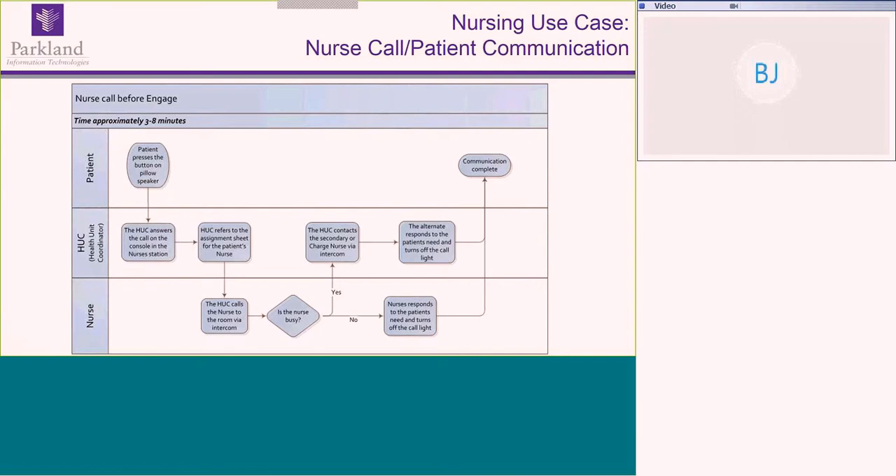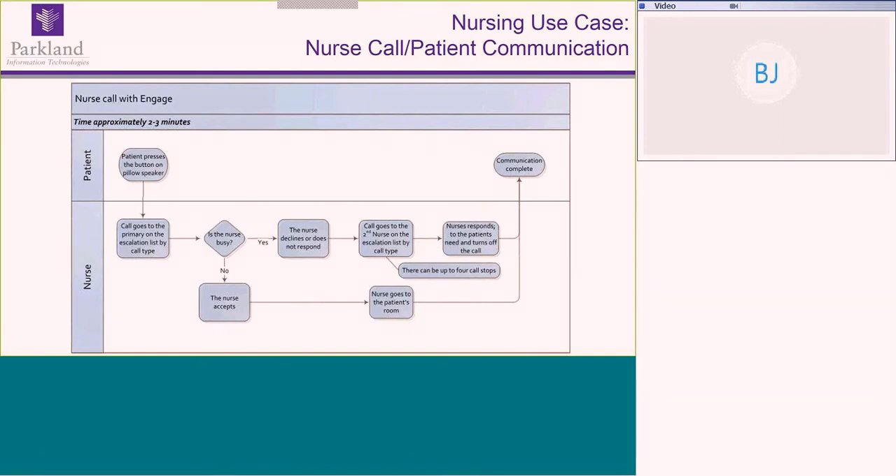This represents the way we had the system set up in the old hospital before we had Engage, the system the MC40 nurses run on. In the old system, the call went from the patient to the clerk, who had to do a triage algorithm and often page overhead to find a nurse. At the new hospital, the patient pushes a button and the call goes directly to the nurse. If that nurse is busy, she can decline the call, and based on an escalation tree we built, the call goes to the next nurse on the list — up to four different levels — and ultimately to the charge nurse.